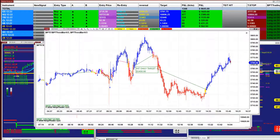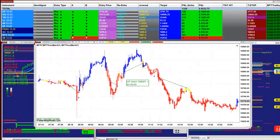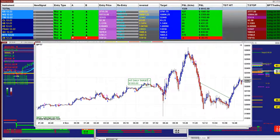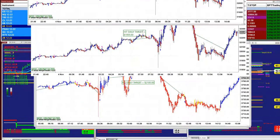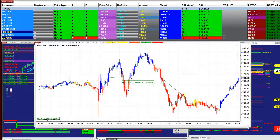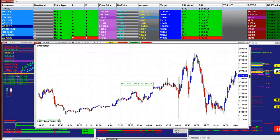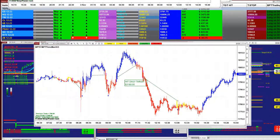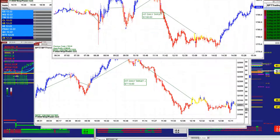On the ES three minutes we got 5400. On the Nasdaq two minutes we got 2100. On the YM four minutes, barely 1000, and then 2000 on the ES two minutes. On the ES five minutes we got 3350, and the Russell two minutes we got 3100.